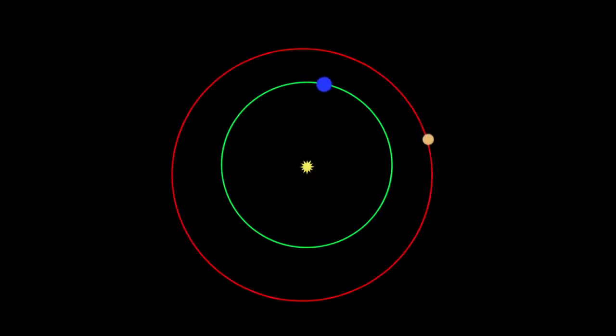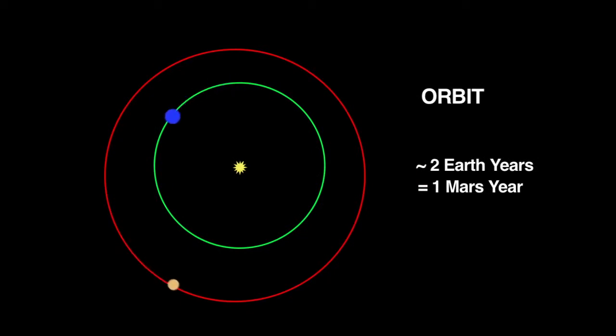It takes one year for Earth to make one complete orbit of the Sun. Mars is farther from the Sun than Earth is, and it orbits a little slower. Mars goes around the Sun in a little less than two Earth years.